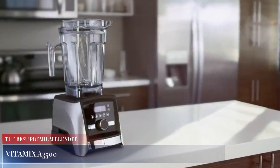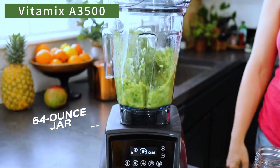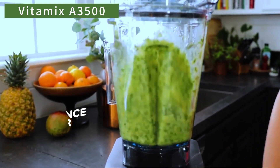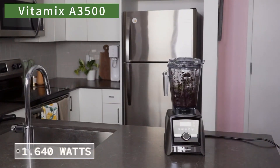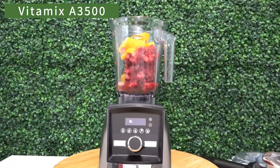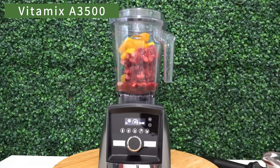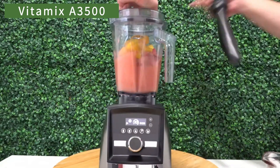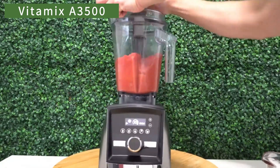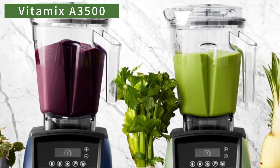Vitamix A3500. The Vitamix A3500 features a 64-ounce jar that can comfortably meet most of your blending needs. Powered by 1,640 watts, this blender can effortlessly process even hard foods. It can create incredibly smooth mixes with fibrous materials and quickly turn ice into a snow-like consistency. Additionally, this model can handle hot blends and offers a wide range of speed settings suitable for different recipes. Cleaning the blender is also quite easy — both the jar and lid are dishwasher safe.